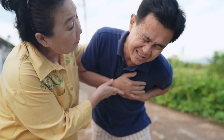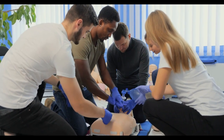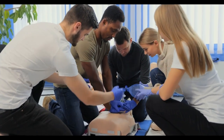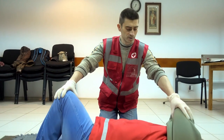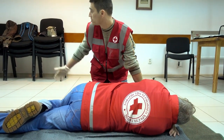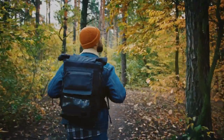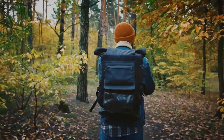And there you have it — 10 essential survival skills that everyone should know. Whether you're a seasoned outdoor enthusiast or a beginner, these skills can mean the difference between life and death in an emergency situation. Remember, always be prepared for the unexpected and practice these skills before you need them. With a little knowledge and preparation, you can stay safe and survive in the wilderness.